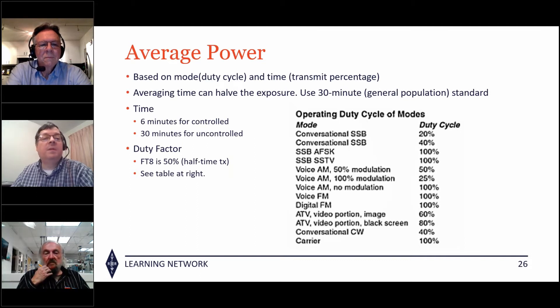What you do need to figure out is average power, based on mode duty cycle of a transmitter and the time you're transmitting. FT8 has a duty cycle of 50 percent. Conversational SSB is 20 percent duty. Running a contest station with a speech processor puts you at 40 percent. Digital modes and FM are generally 100 percent power.